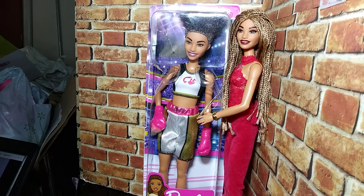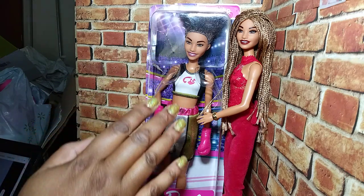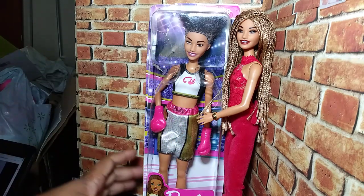Hello everybody! Welcome to Barbie.Travels. I am here today to share with you my purchase of the Boxer Barbie Girl. I'm so excited to have her, you guys.